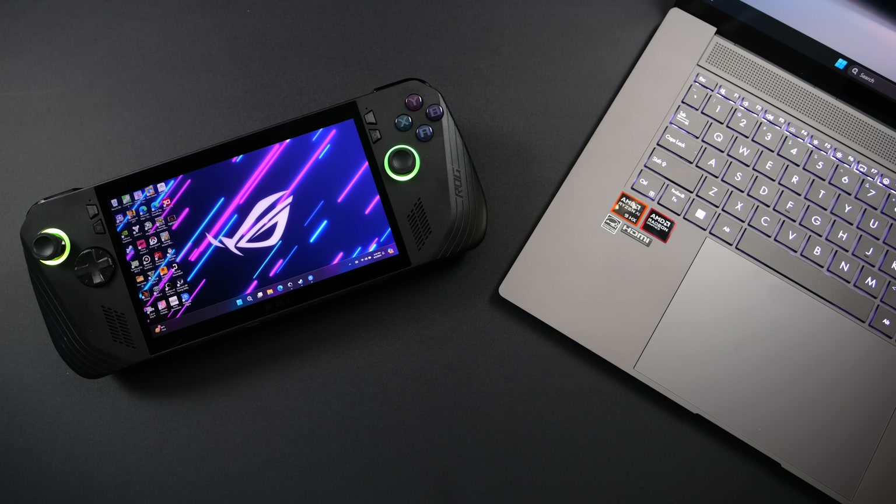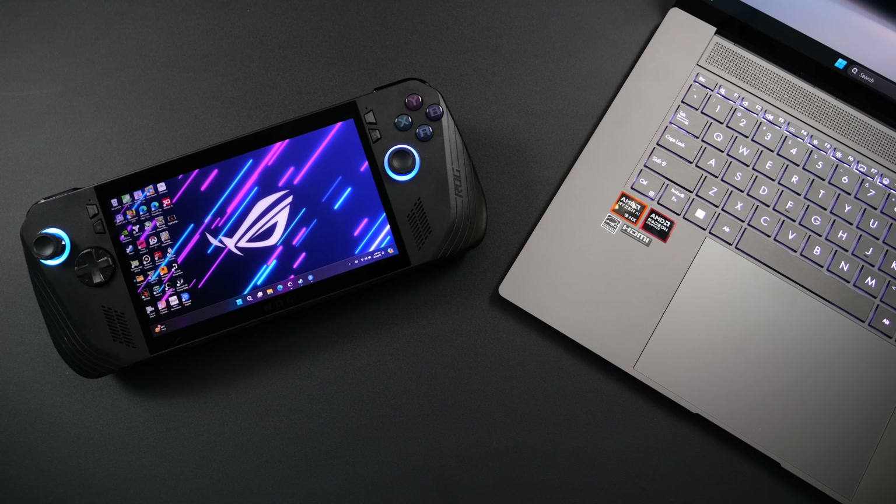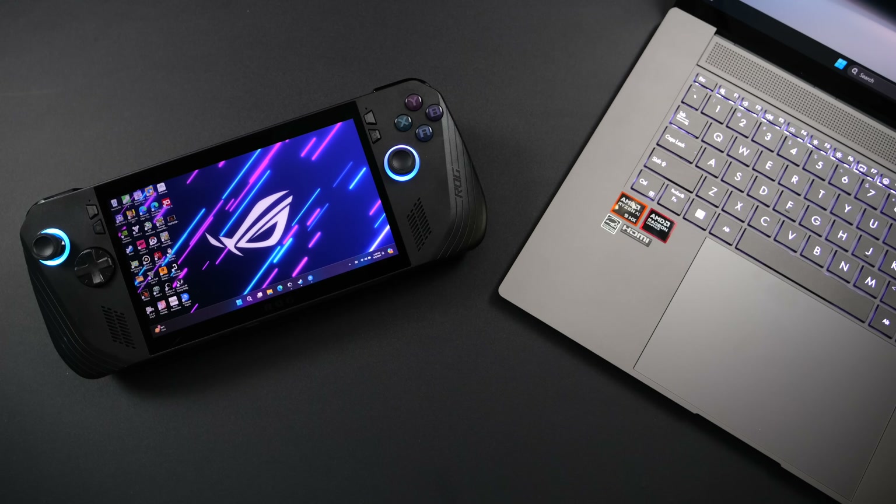What's going on everybody, it's ETA Prime back here again. Today we're going to be putting the AMD Ryzen Z1 Extreme up against the all-new AMD Ryzen AI 9 HX370. Basically the question I had here was: if ASUS had used this chip in the ROG Ally X over the Z1 Extreme, what kind of performance gains would we see?